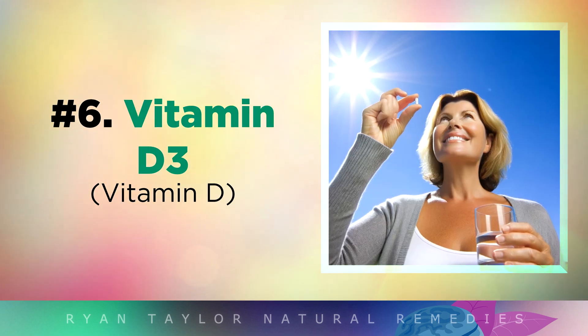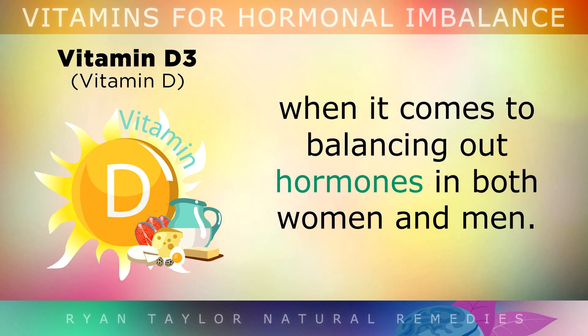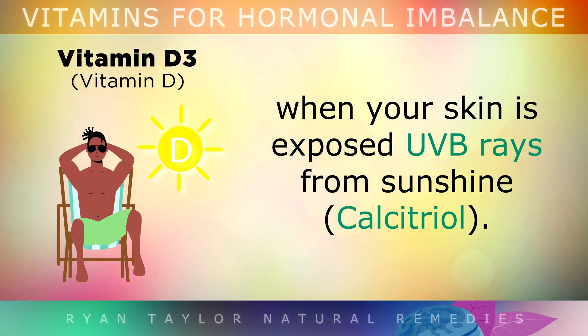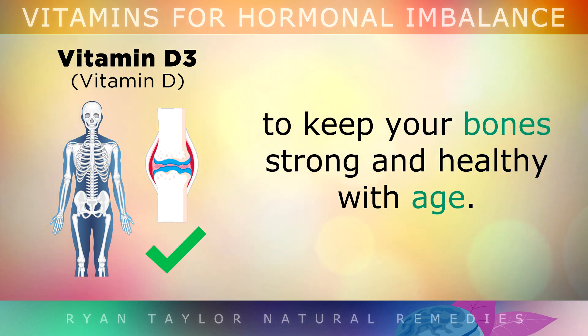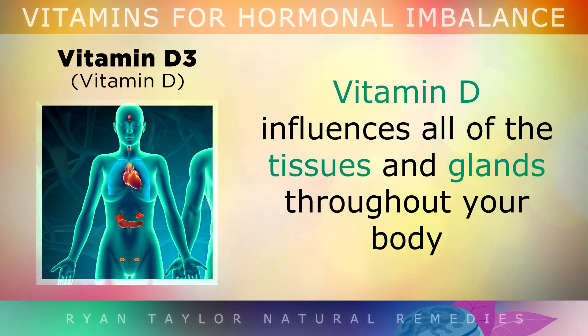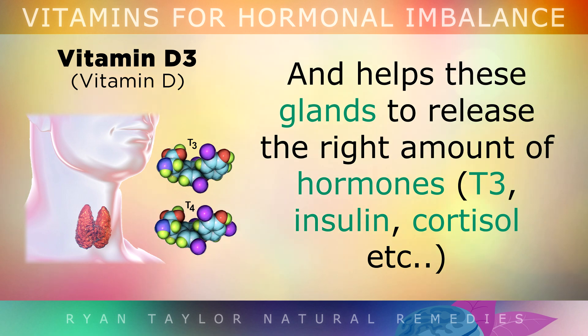Number 6 is Vitamin D3. Vitamin D is perhaps the most important nutrient when it comes to balancing hormones in both women and men. Vitamin D actually isn't a vitamin but a hormone that your body makes when your skin is exposed to UVB rays from sunshine. It is very important for absorbing calcium to keep your bones strong and healthy as you get older, and it influences all of the tissues and glands throughout your body — such as the thyroid, the pancreas, and the adrenal glands — helping them to release the right amount of hormones.